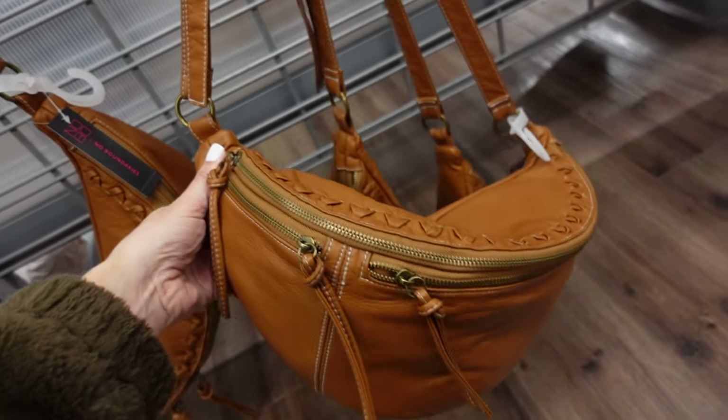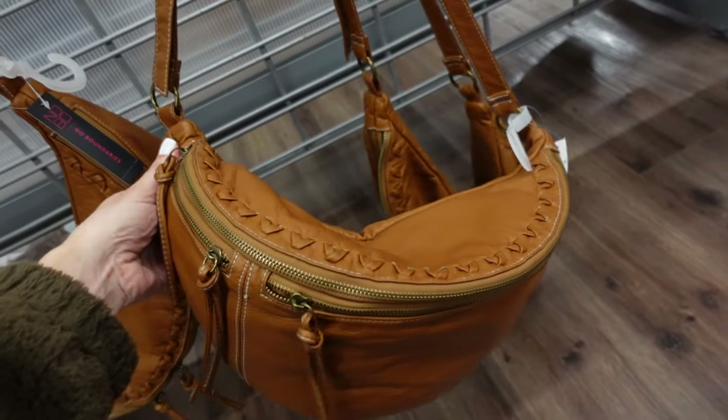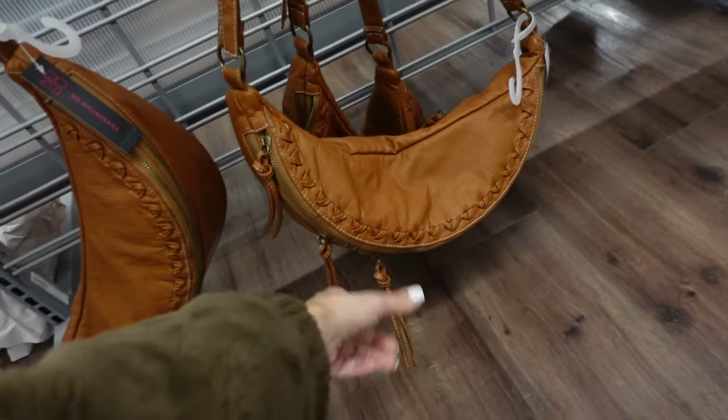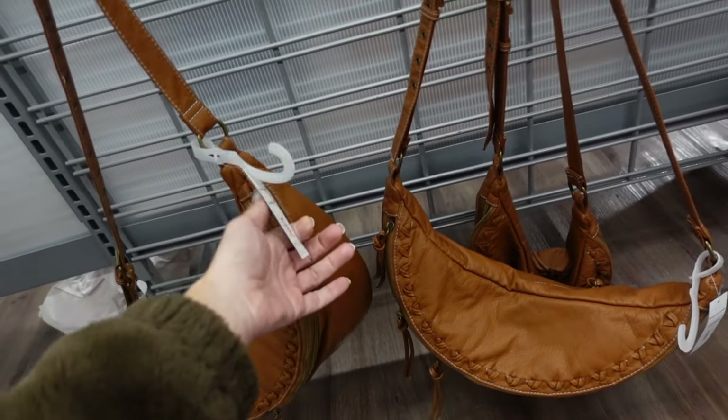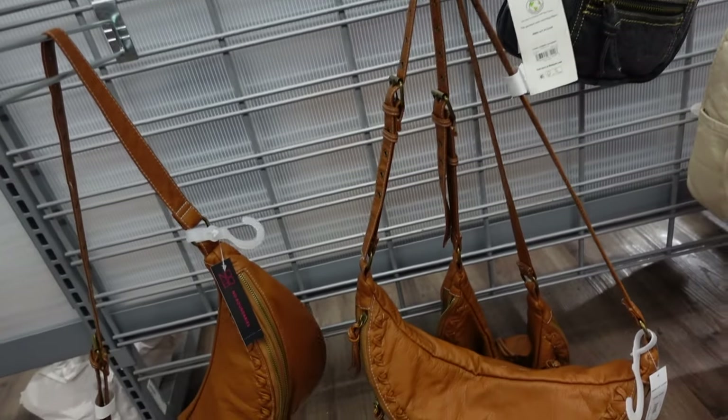Also new from No Boundaries are waist-style crescent bags with top zipper and front zipper. In cognac — these are $18.97.